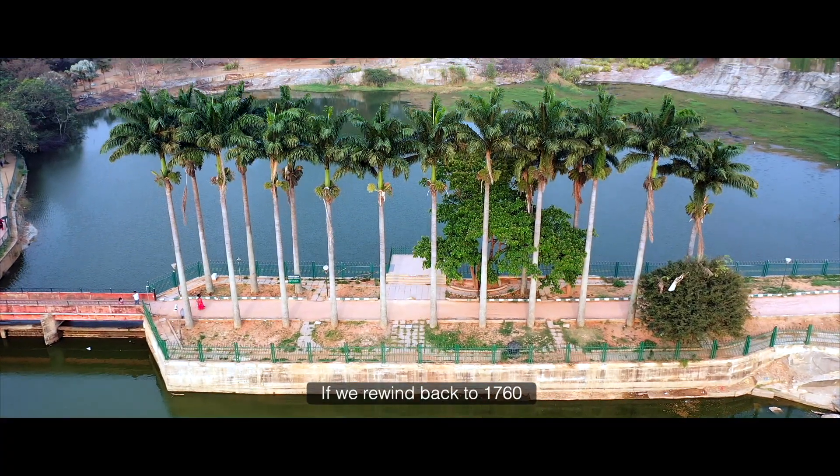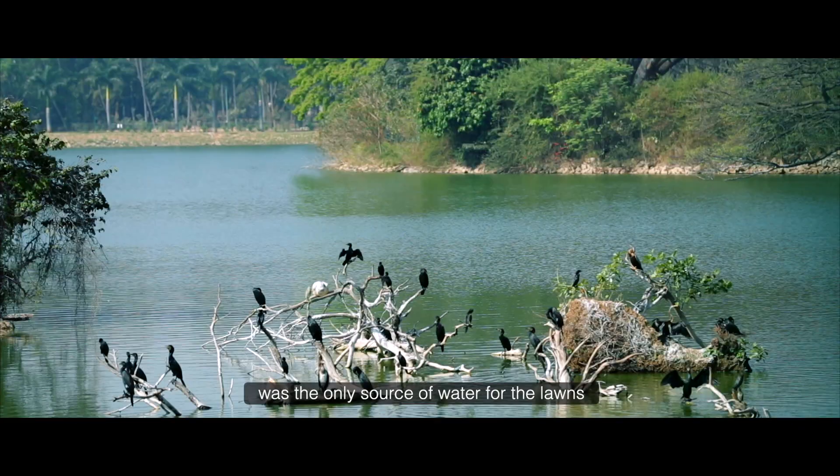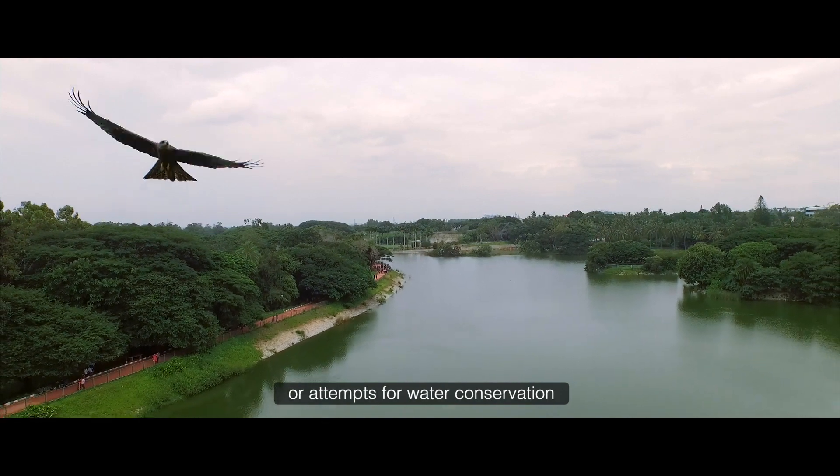If we rewind back to 1760, the lake that spans across 40 acres was the only source of water for the lawns, with no open wells, bore wells or attempts for water conservation.